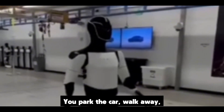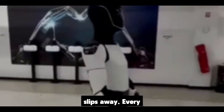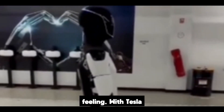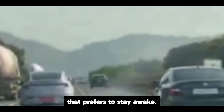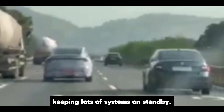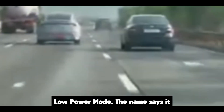Let's start with phantom drain. You park the car, walk away, and the battery slowly slips away. Every EV owner knows the feeling. With Tesla, it can be extra noticeable because the car is like a smart assistant that prefers to stay awake, keeping lots of systems on standby. That has fueled real owner frustration. Enter low power mode — the name says it all.